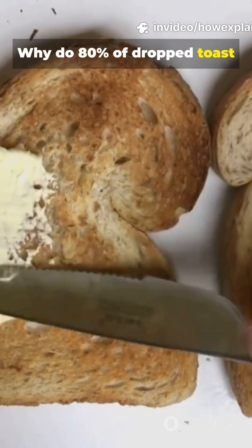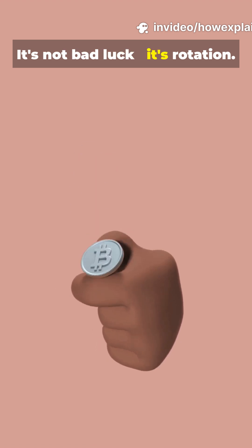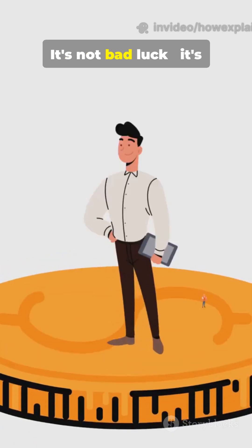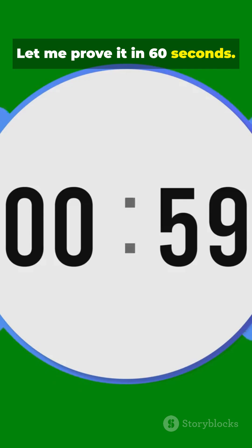Why do 80% of dropped toast pieces land butter side down? It's not bad luck — it's rotation, it's table height. Let me prove it in 60 seconds.